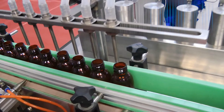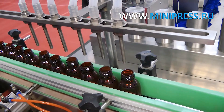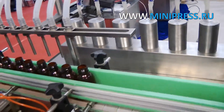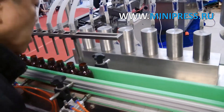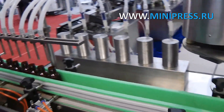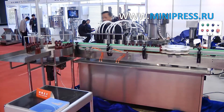Experienced specialists of Minipress Company will help you choose the right model of equipment. Our catalog Minipress.ru is one of the most authoritative in the pharmaceutical industry. A daily consultant answers questions in WhatsApp. We're proud to offer professional advice on choosing any pharmaceutical equipment. Our exhaustive catalog comprises equipment produced by Chinese, Indian, Korean and Thai manufacturers.